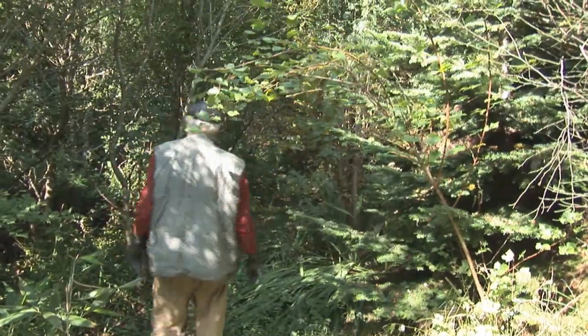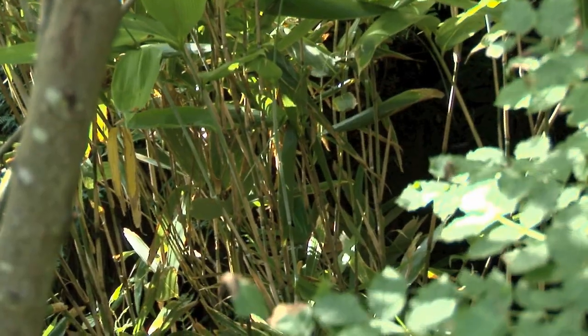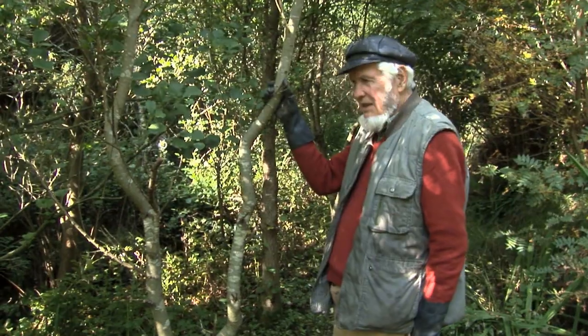This is Babina. That there is a Nothofagus from South America. This apple. A clump of bamboo in there — that's a New Zealand bamboo.